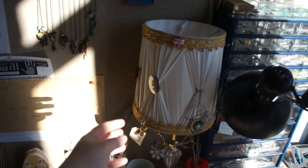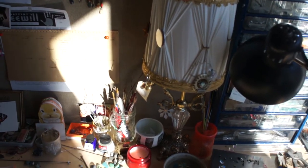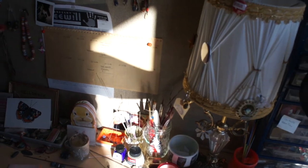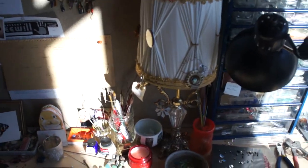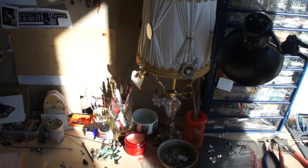I got this crazy lamp that was my grandpa's. He didn't really have much stuff, but in his will he left all the grandchildren something, and I got this lamp. So that's really cool.